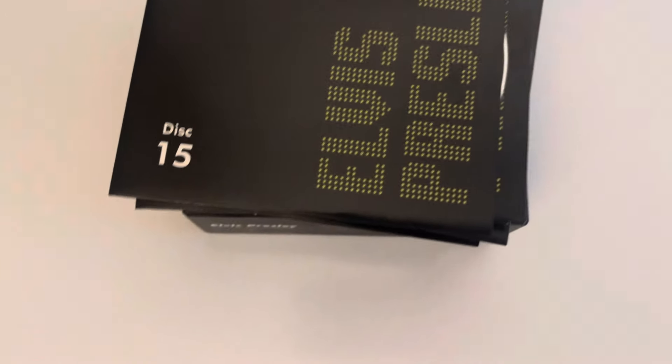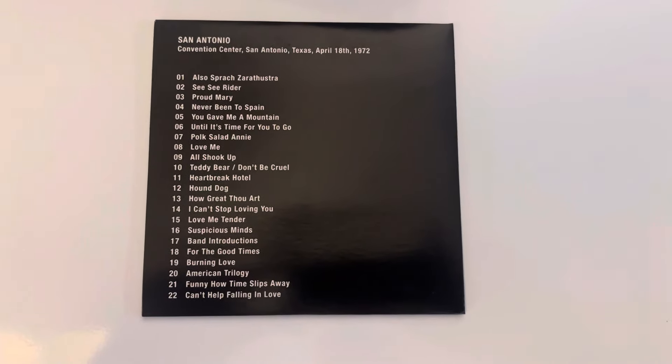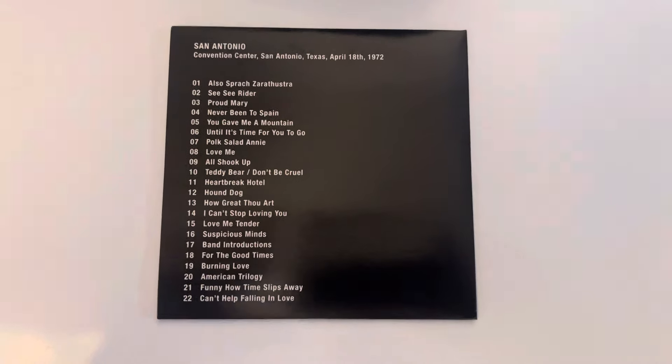Disc sixteen is from San Antonio, Texas on April the 18th, 1972 — part of the Elvis on Tour CD sets. A fantastic show, brilliant.